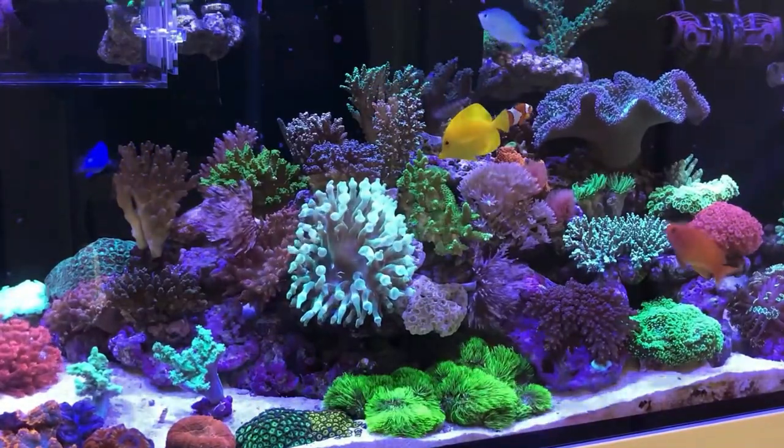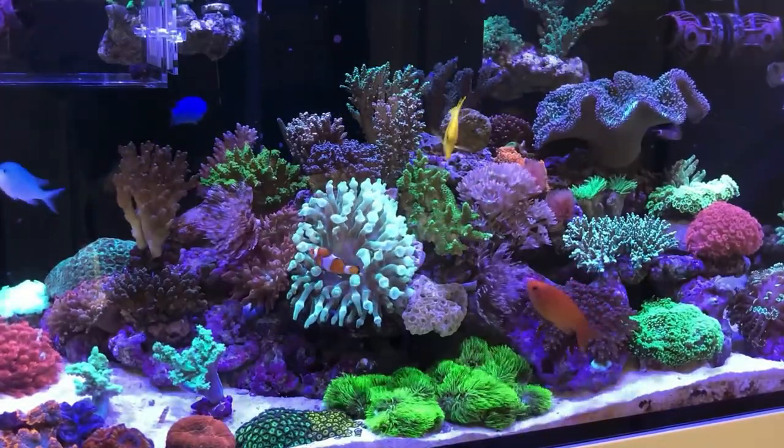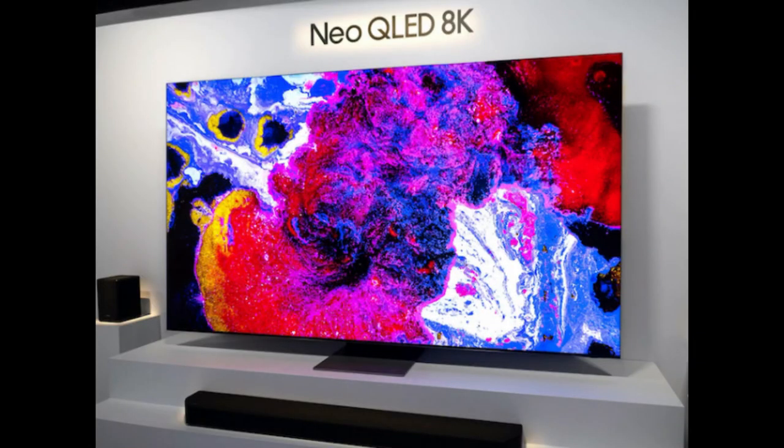Go at it from as many angles as possible. Aquarium companies haven't just sat idly by. They've seen the recent developments on the Radeon 5 and the Coral Care light, as well as many LEDs being recently put into flat screen TVs.